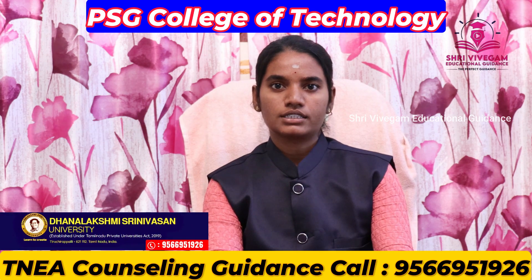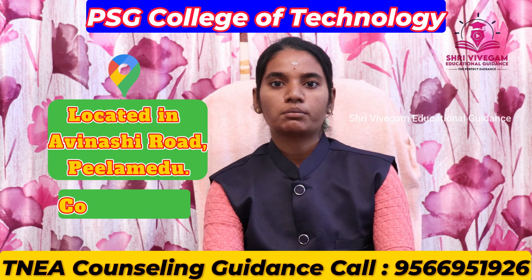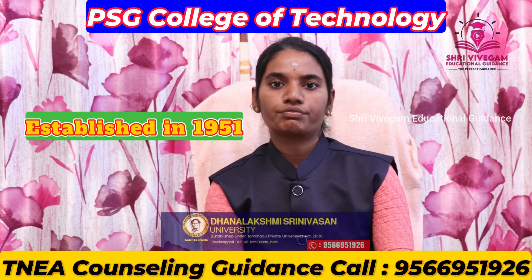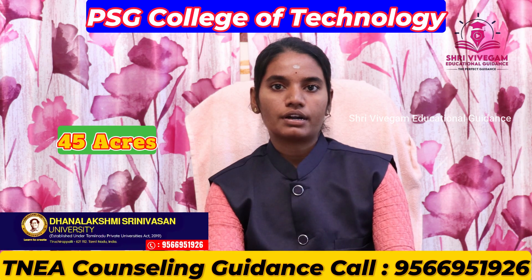PSG College of Technology — where is the location? It is located on Avinasi Road, Coimbatore. It was established in 1951.